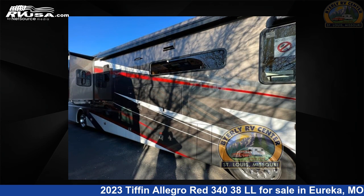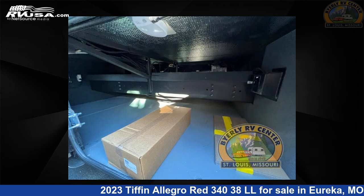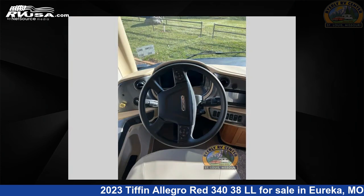This 2023 Tiffin Allegro Red 34038 LL is built on a Freightliner XCS straight rail rear-engine diesel chassis. For more information and pricing on this unit, and to see all units available for sale by Byerly RV, visit rvusa.com.